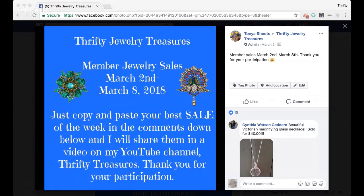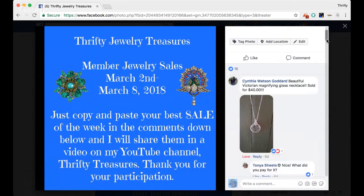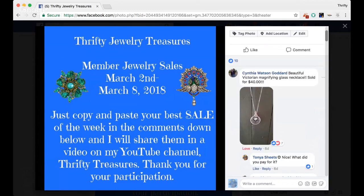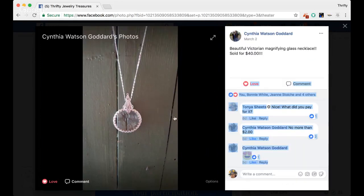So let me get over here to the screen. Hopefully you guys are seeing this okay. This is the post — what it looks like. I make a post like this once a week and put it in our jewelry group. It says, just copy and paste your best sell of the week in the comments down below. We have Cynthia here, and she shared a picture. It says beautiful Victorian magnifying glass necklace, sold for $40. She paid no more than $2 for it. That is absolutely gorgeous, very pretty.